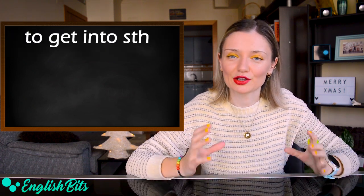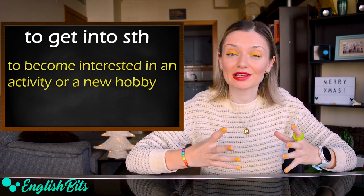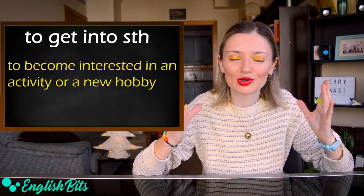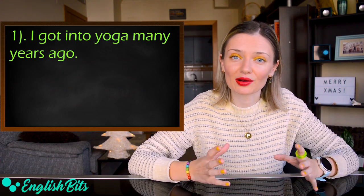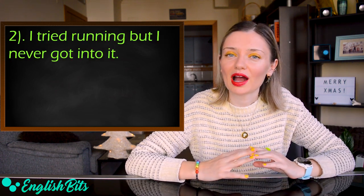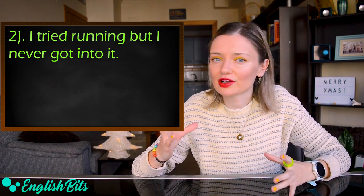Number four: 'to get into something.' It means to become interested in an activity or a new hobby. For example: 'I got into yoga many years ago.' And: 'I tried running, but I never got into it.'